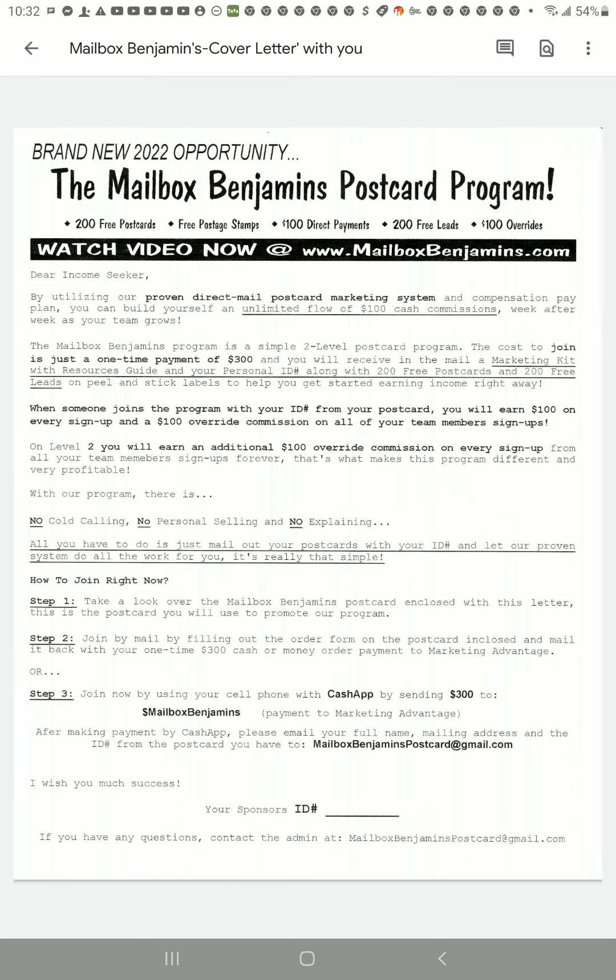Here's how to join right now. Step one: take a look at the Mailbox Benjamins postcard and cover letter. This is the postcard you will use to promote the program. Step two: join by mail by filling out the order form on the postcard and mailing it back with your one-time $300 cash or money order payment to Marketing Advantage. If you're joining by mail, I highly recommend you send priority mail because you will have tracking, it's secured, and you will know when the company owner received your payment.